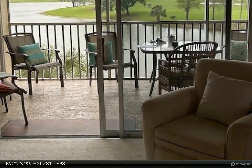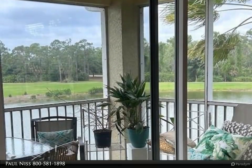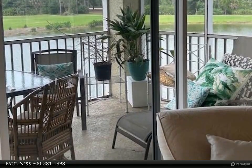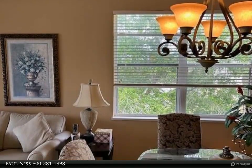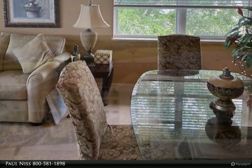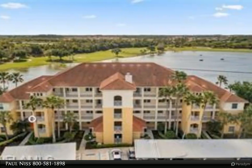Unit is third floor with common elevator. Pet friendly community. 70,000 square foot town center with indoor pool, restaurant, bar, plus outdoor pool, spa, movie theater, walking track, workout center, ceramics, billiards, tennis, bocce, pickleball, and fishing pier.